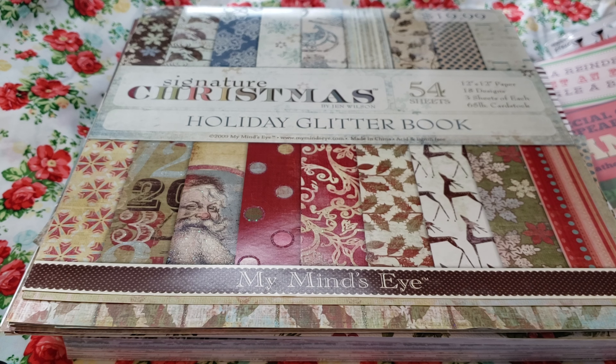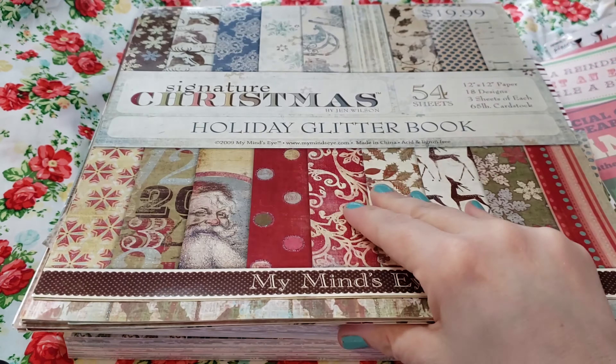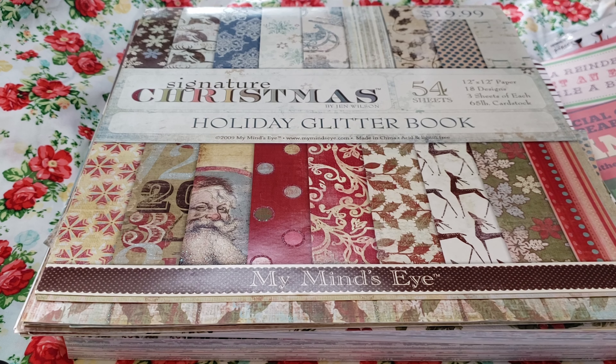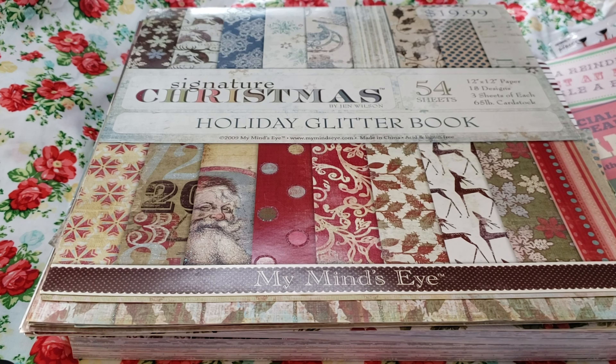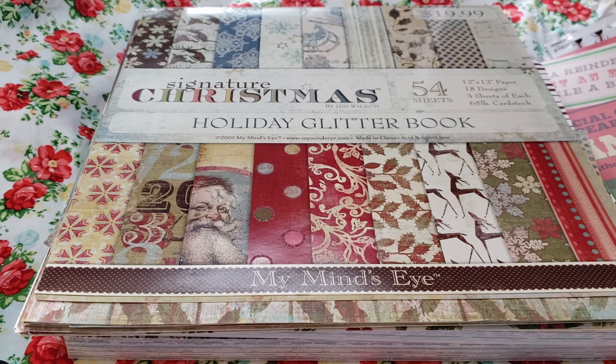Some of these I did get last year from Hobby Lobby — the Paper Studio is where I got a few of them. I did get a few things from Walmart, and some things from Dollar Tree. It's just like an all-inclusive haul. I also have some things from Goodwill.